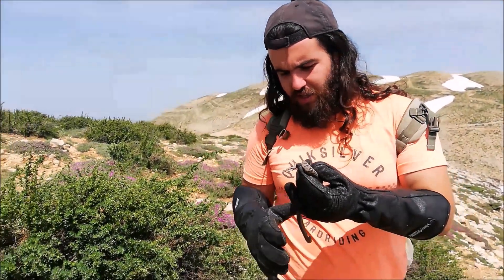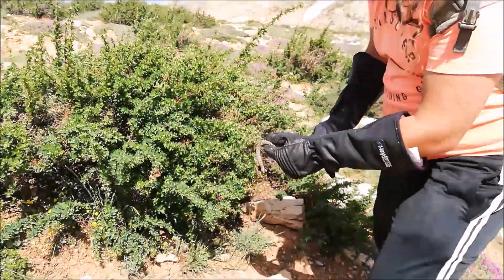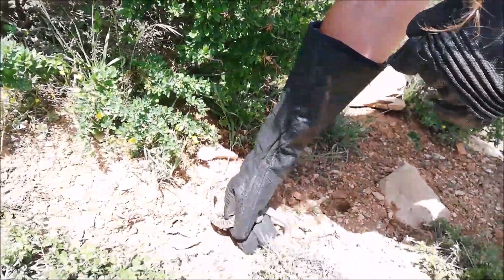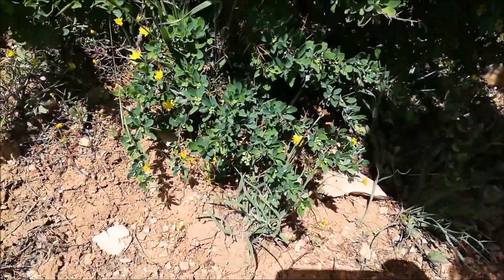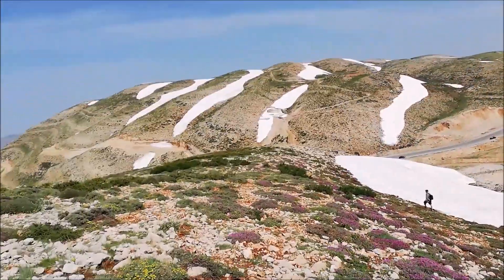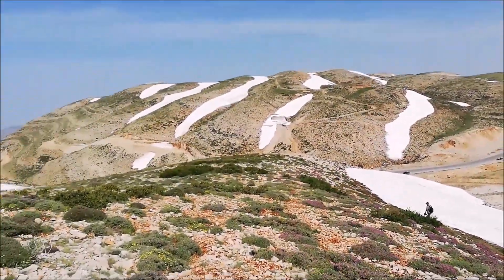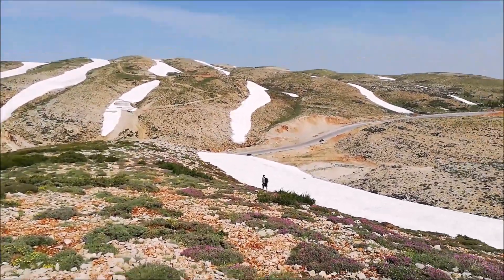Now we're going to let this baby go. It's excited to return back. We finished taking pictures of the two vipers and we're going to change our herping spot to look for more vipers — maybe bigger ones. It was a promising morning, so I believe there's a good chance we find more reptiles.